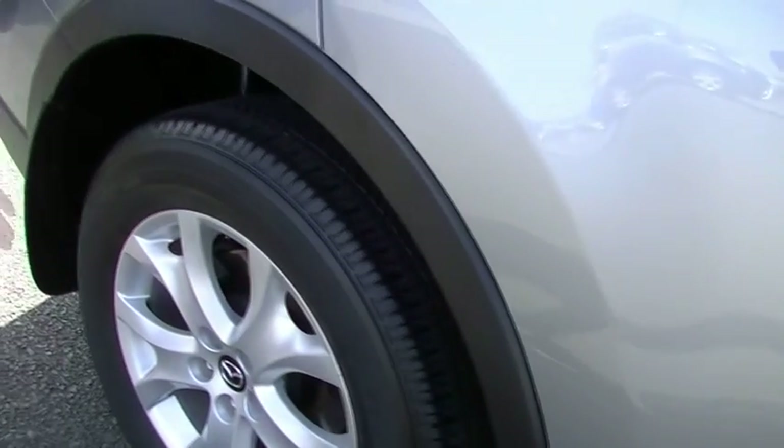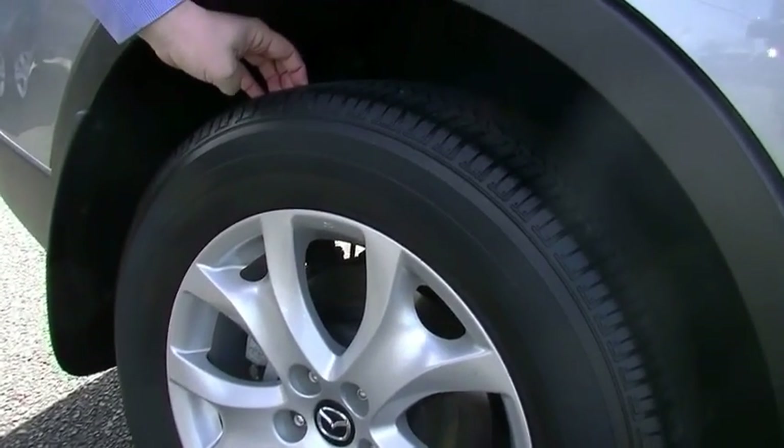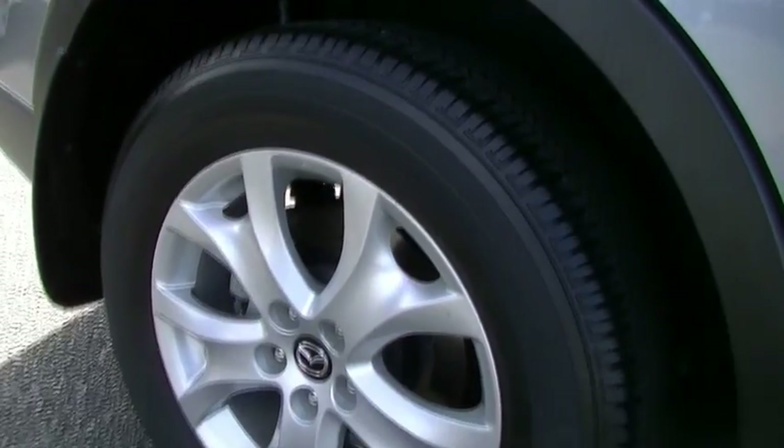Coming to the rear of the car now. No gutter rash at all on the wheel at the back. We've got Bridgestone Dualer Highway Terrain tyre. Heaps of tread at the back there.